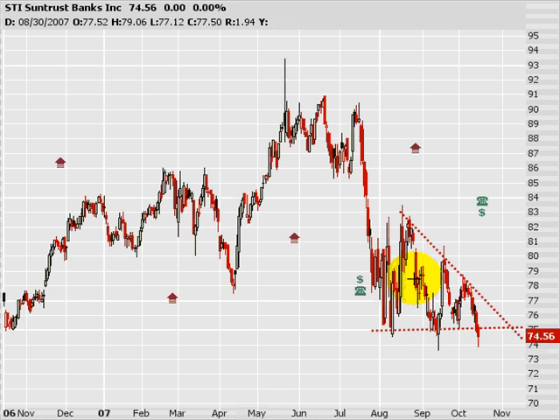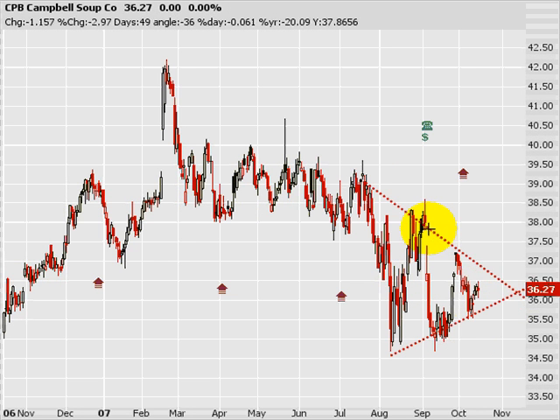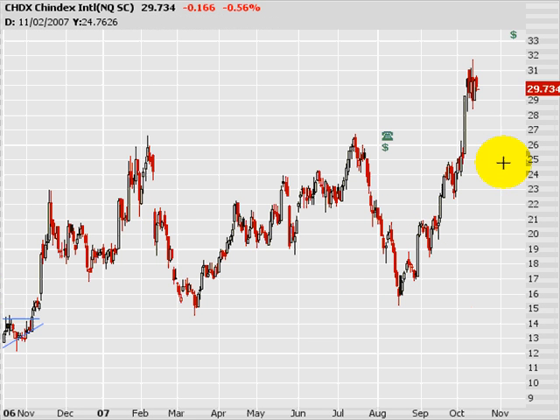Next, STI — descending triangle, boom. Next, Campbell's Soup. I don't make them up, I just see them. Nice symmetrical triangle here on Campbell's. CHDX — looking at this nice little sideways action here, consolidation of a flag. Keep an eye on this one — it's got a beautiful trend here as of late.